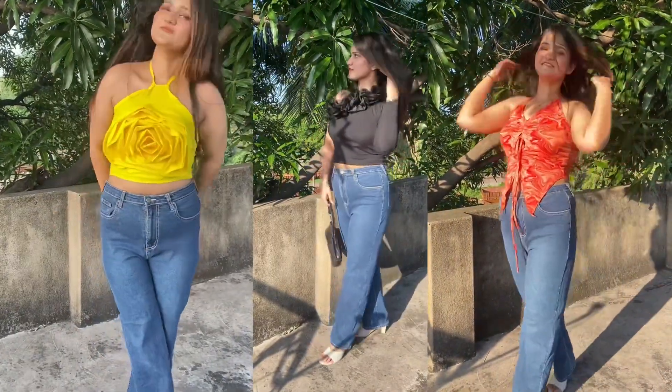Welcome back to my channel! In today's video I'll show some cute Meesho tops under budget. These tops are perfect for parties and summers. Let's get started!